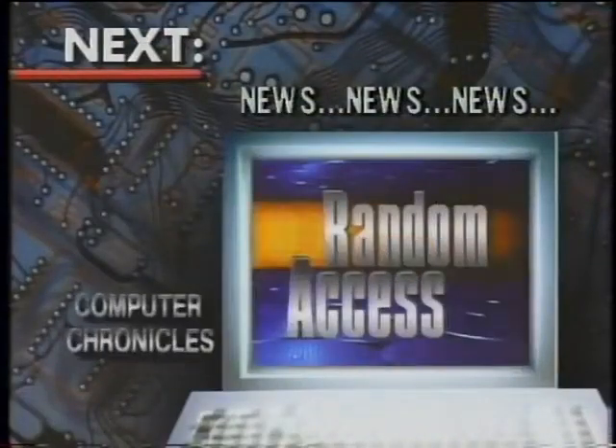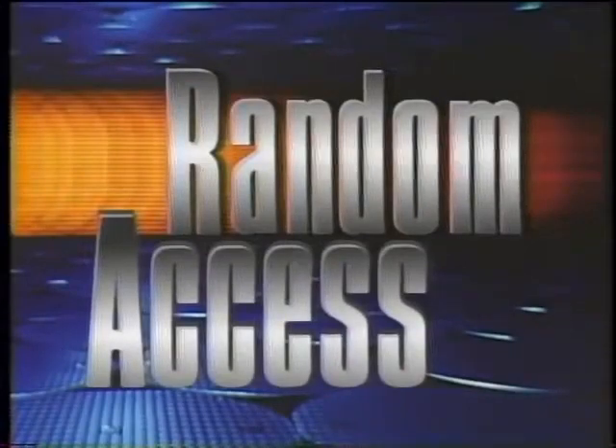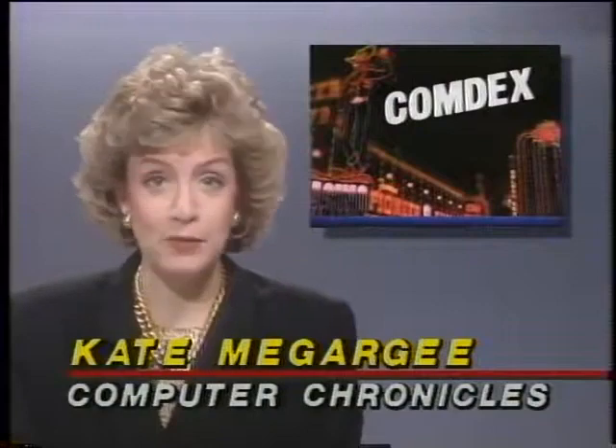That's our look at the new Amigas. Stay tuned now for this week's computer news. In the Random Access file this week, notebook-sized laptops were the rage at the fall Comdex show in Las Vegas.